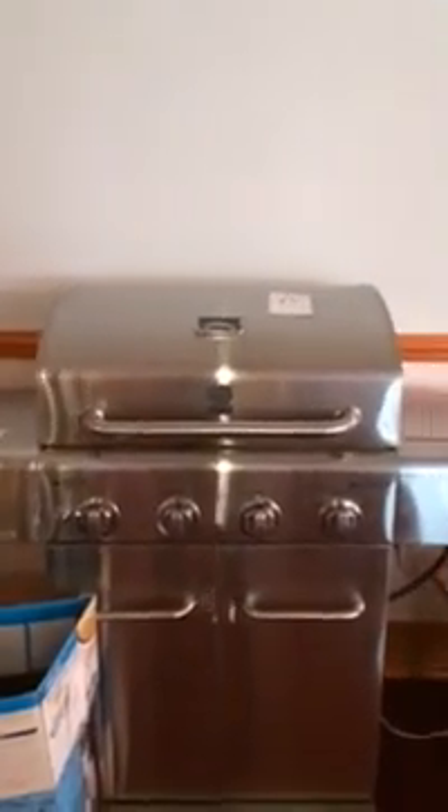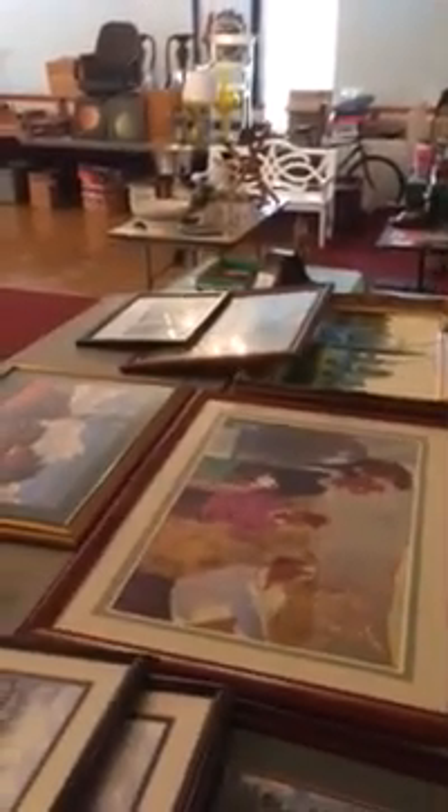Here is a glass curio cabinet with matching glass grandfather clock. Stainless grill. Chairs. Prints. Nice china set.